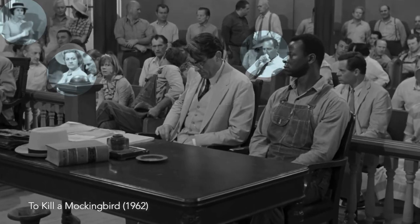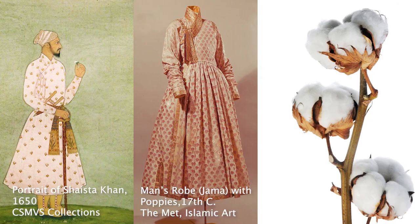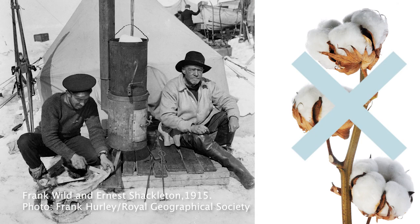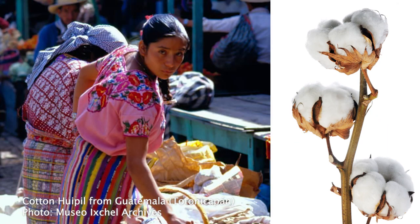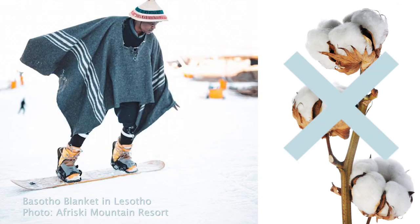It grows in warm places and the people who lived there used it for clothes because it kept them cool. Hot culture uses cotton; cold culture should not.